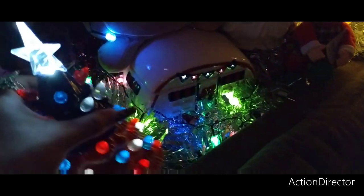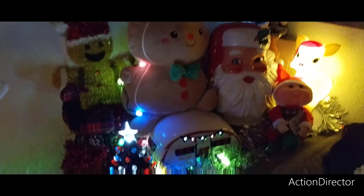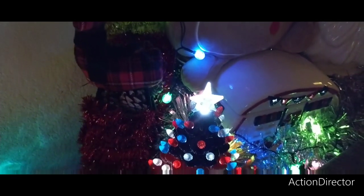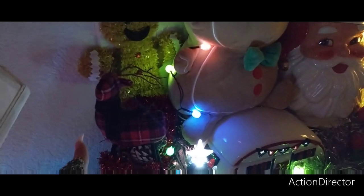I think this is Hobby Lobby — the tree. And then we just have some pinecones and a tinsel sleigh, and then another little reindeer.